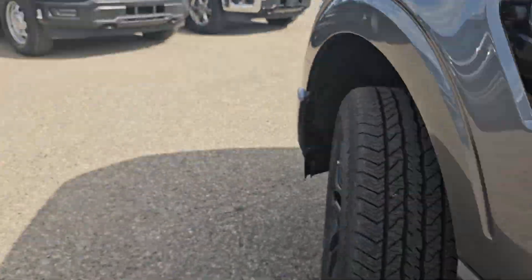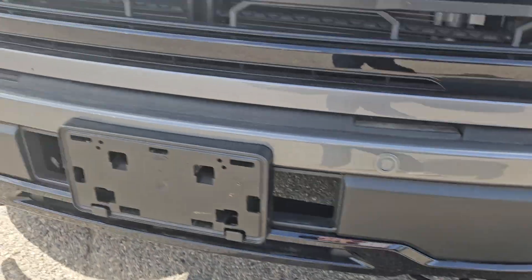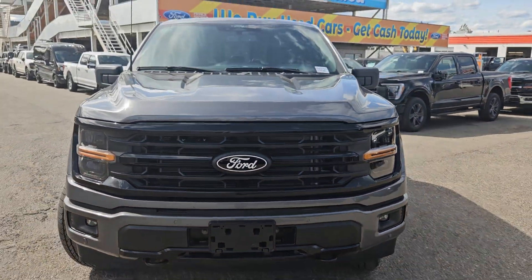We have a nice gripped running board, blind spot detection, and moving to the front — we do have front park sensing, two tow hitches, license plate bracket, front view camera, and that nice Ford grille.